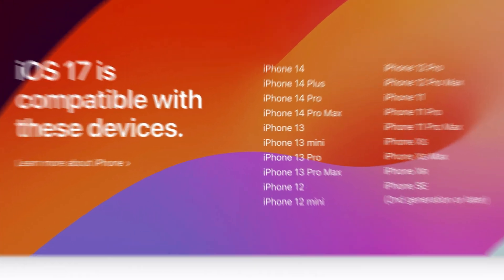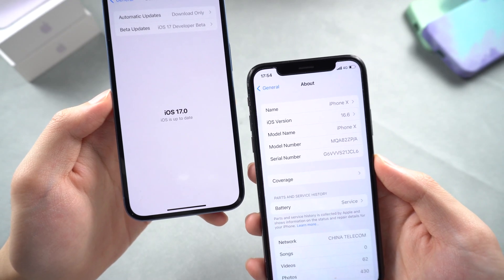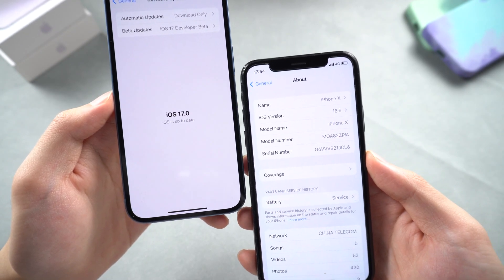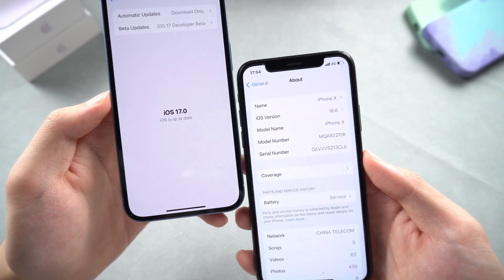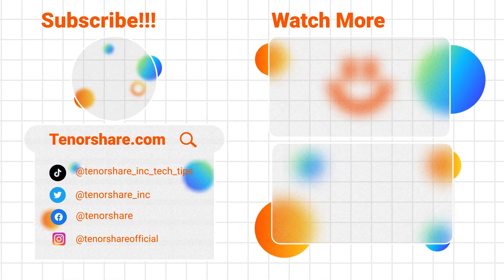It's pretty sad to hear that, but iOS 16 is also a great system — staying on it is not a bad thing. Hope this video was helpful to you. I will be grateful if you subscribe. See you next time!